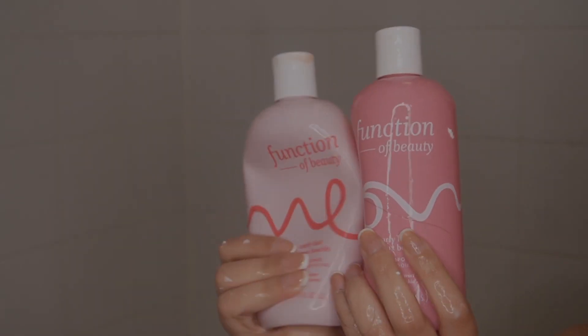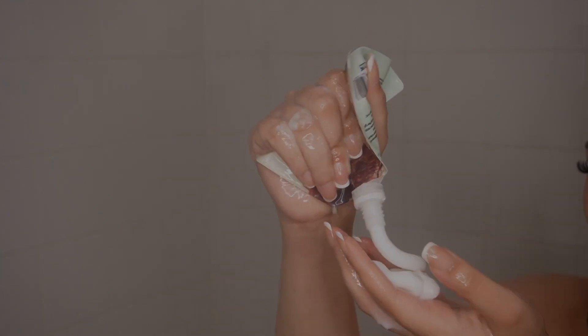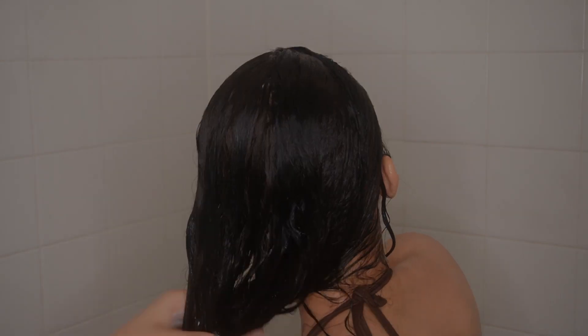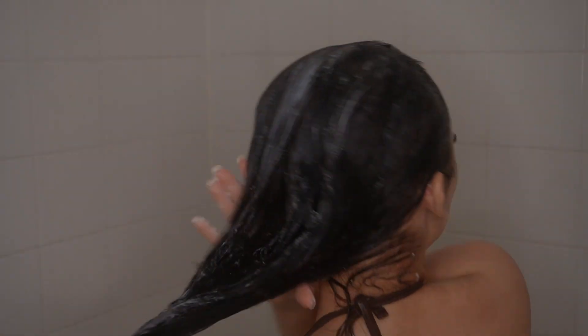I love this scalp scrub because I feel like I have a brand new scalp after using it. Then I go in with a Function of Beauty shampoo and conditioner, and the Bread Beauty deep conditioner. I feel like it really gives me a lot of slip to detangle my hair more easily, which is obviously really important because I was struggling a little bit.